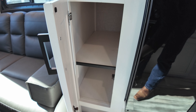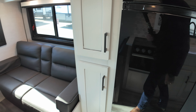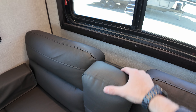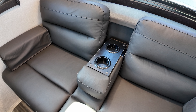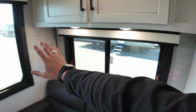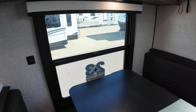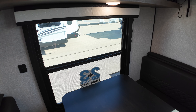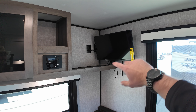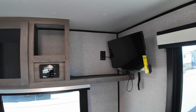Hood vent that actually vents outside. Three-burner Furion stove with the oven so you can bake yourself some cookies. A nice little backsplash back there. We also have a microwave. We have your 12-volt Ever Chill fridge — you can open it from both sides, so whether you're cooking or in the living room you can access it. And a big pantry with tons of room for food or linens.